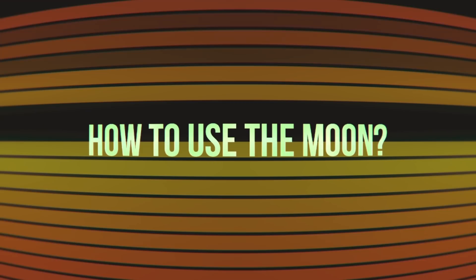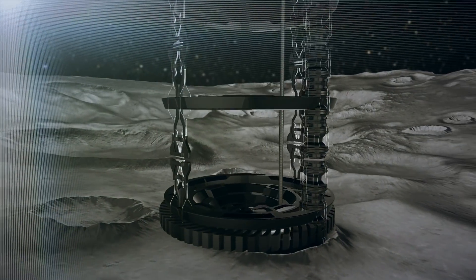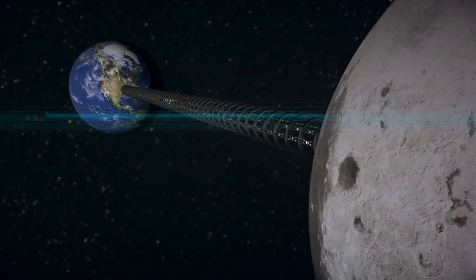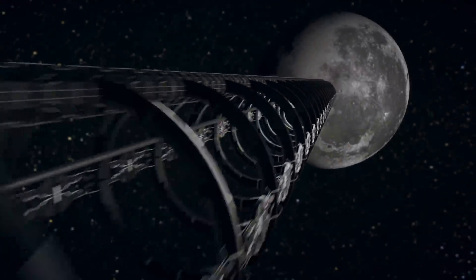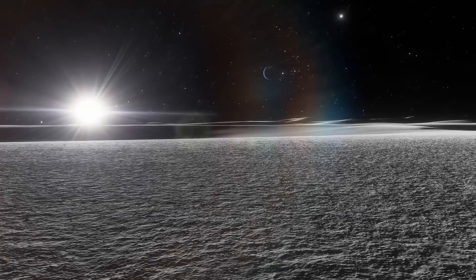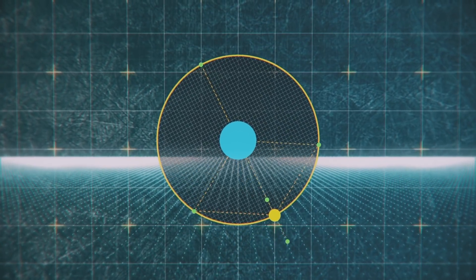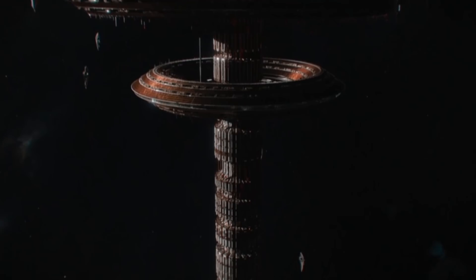However, scientists provide solutions even to that issue — we can use the Moon. Zephyr Penoyer from the University of Cambridge in the UK and Emily Sanford from Columbia University in New York suggest placing the base on the Moon's surface, then dangling the cable toward Earth. It's easier because the Moon's gravity is six times weaker and it rotates 30 times slower than the Earth, meaning the elevator structure will be affected by less intense forces. The Moon is also much closer to the Lagrange point — a location in space where the Earth's and the Moon's gravitational forces balance each other — where all objects sent tend to stay put, and a stabilizer for the whole structure could be placed.